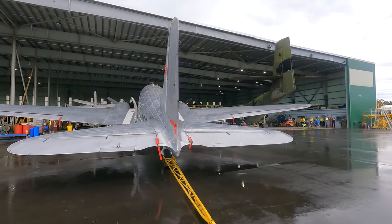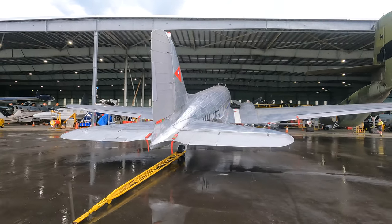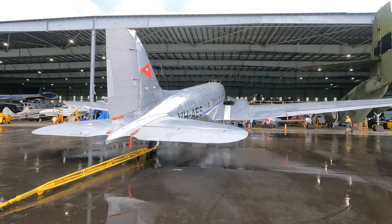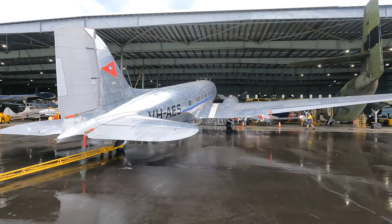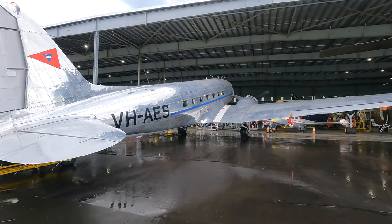It was a hit with passengers as it was quieter, heated, and faster. In fact you could cross the United States in only 15 hours with three fuel stops, which was incredible for the time. This really was a stage when flying started to become somewhat glamorous.